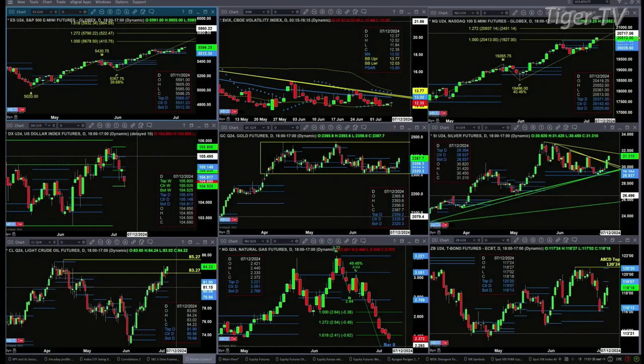The U.S. dollar index is getting a little bit crushed this morning. However, it has found support, and that support is at the bottom of that new weekly profile at 104.52.